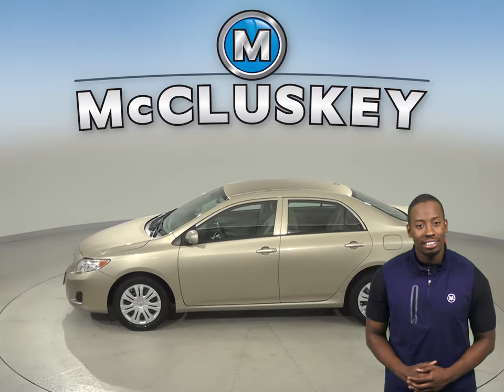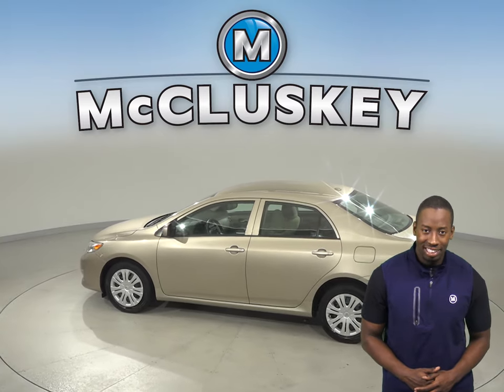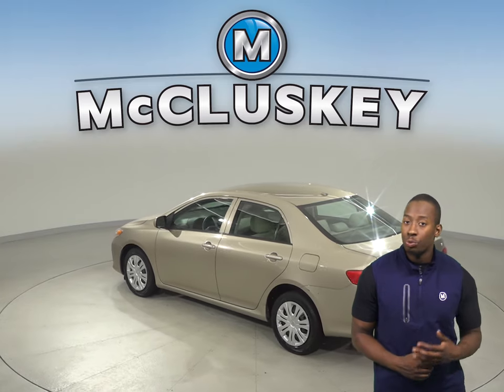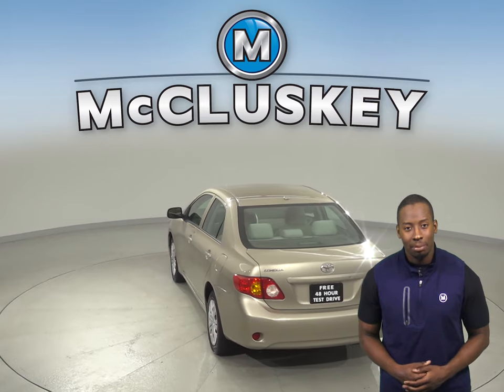For safety, you'll have access to speed-sensing steering, traction control and ABS brakes. Dual front and side impact airbags are also available, along with brake assist and electronic stability control. Your safety will be maximized.